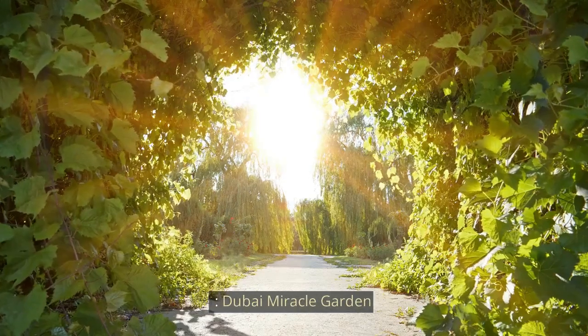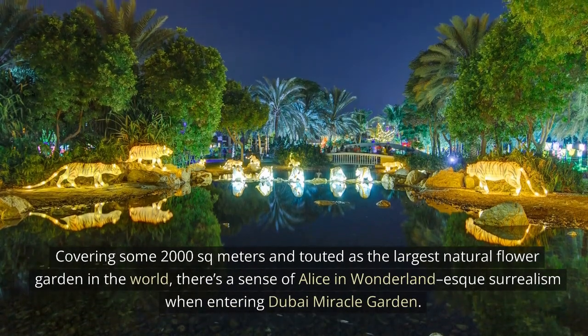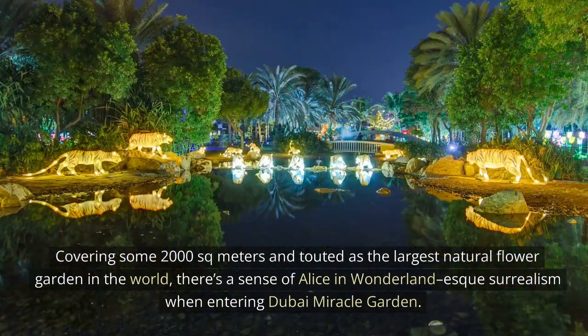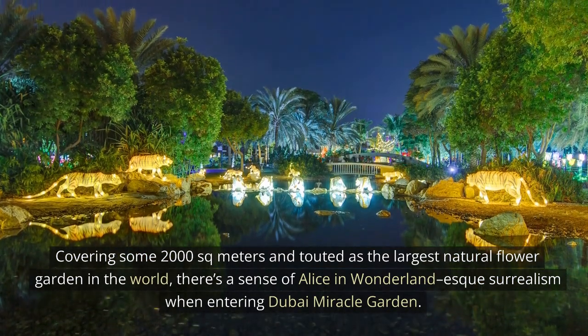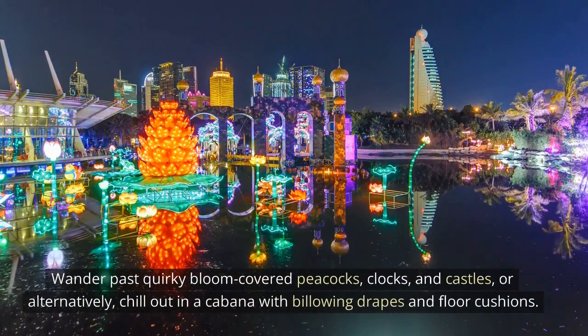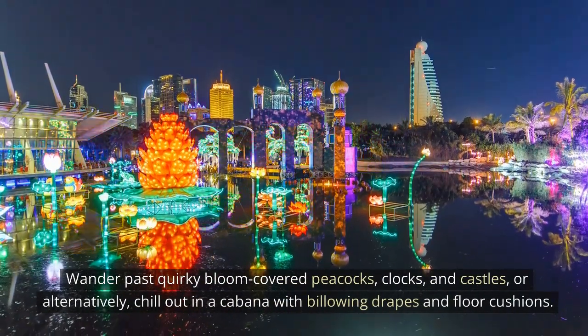Dubai Miracle Garden. Covering some 2,000 square meters, and touted as the largest natural flower garden in the world, there's a sense of Alice in Wonderland-esque surrealism when entering Dubai Miracle Garden. Wander past quirky balloon-covered peacocks,